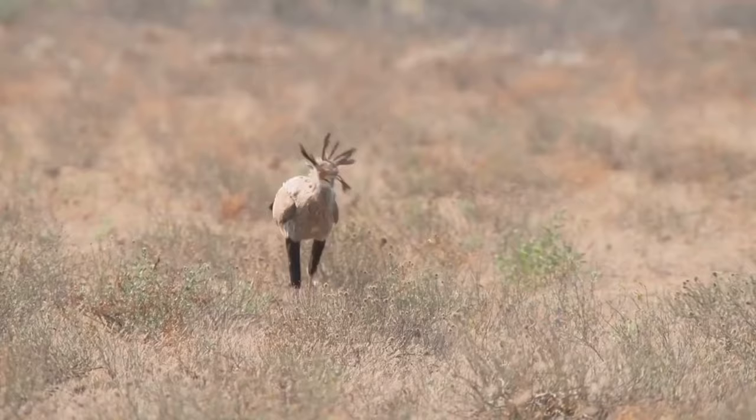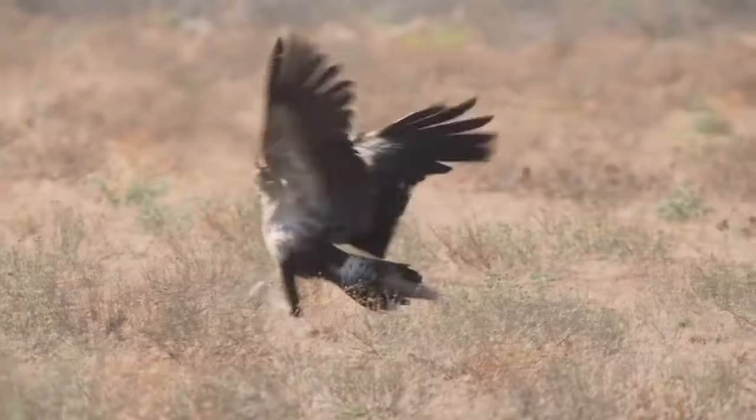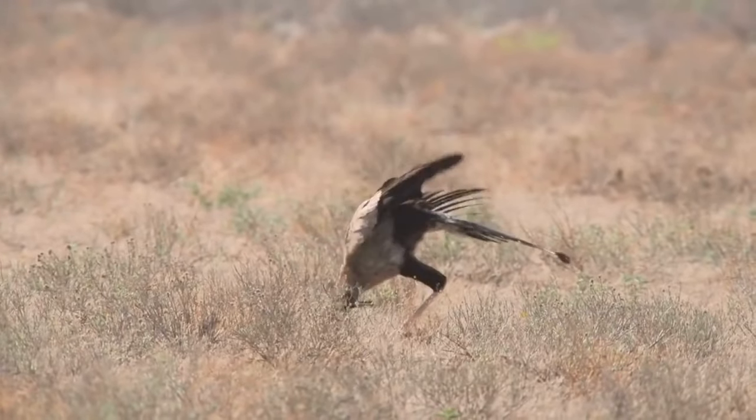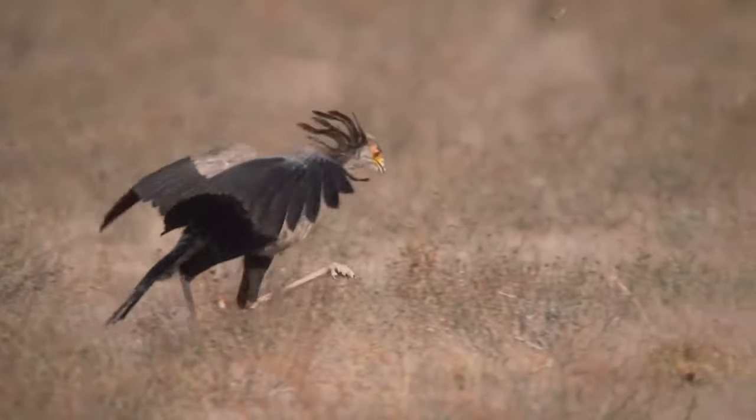Habitat. Secretary birds inhabit a variety of open habitats, including grasslands, savannas, and lightly wooded areas. They prefer areas with sufficient prey and access to water.